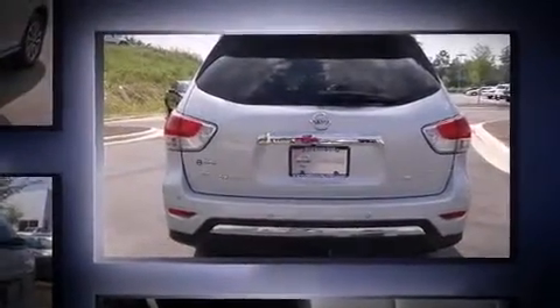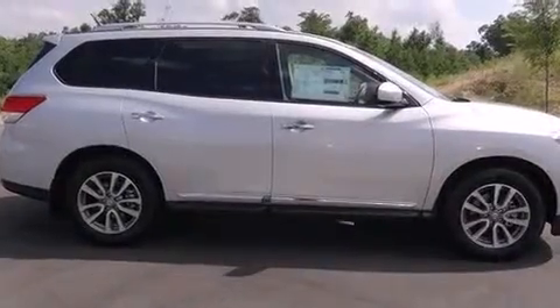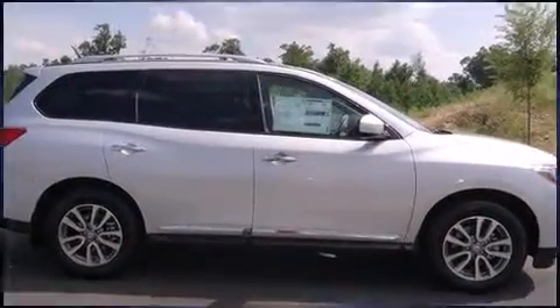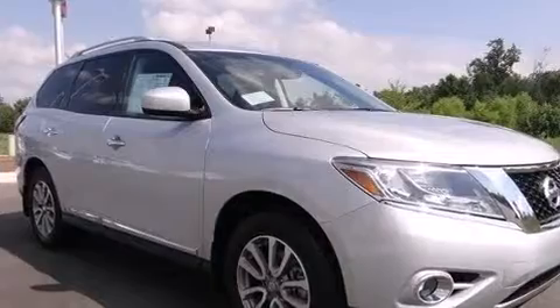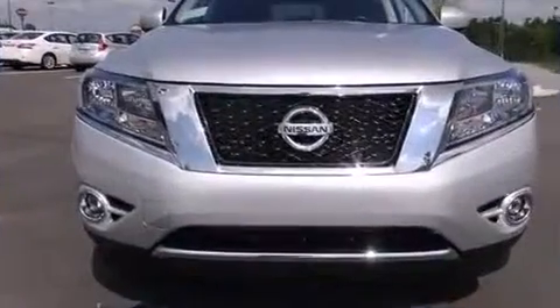It's equipped with tons of terrific amenities, but it won't break your budget. Like power windows, mirrors and seats, front and rear reading lights, an automatic dimming rear-view mirror, heated front and rear seats, front fog lights, a trailer hitch, and leather upholstery.